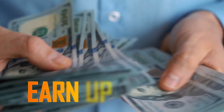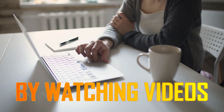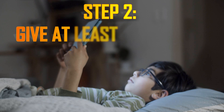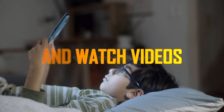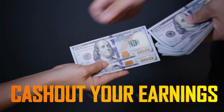Do you want to learn how to earn up to $140 every day by doing simple tasks online, such as watching videos? All you need to do is simply follow the instructions in this video. You will play a video as the first step. The second step is to give at least 10 seconds of your time and watch those videos. The third step is to take your earnings and cash them out.